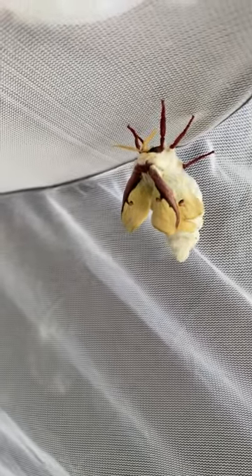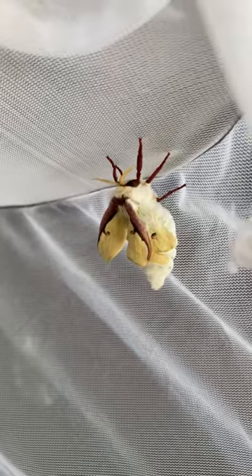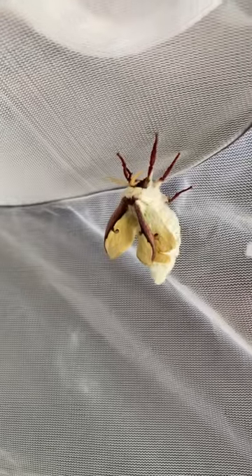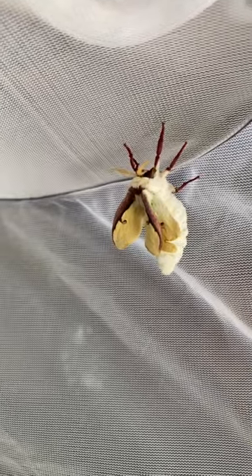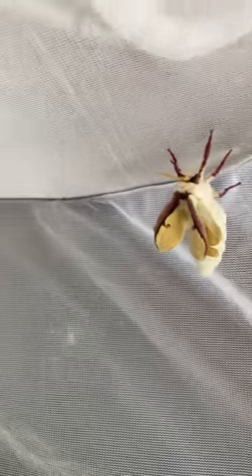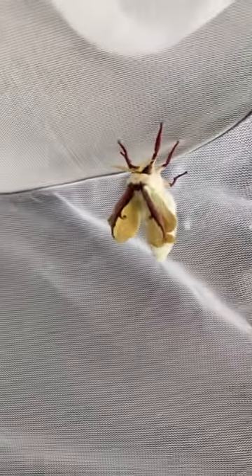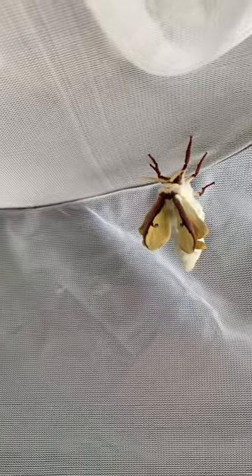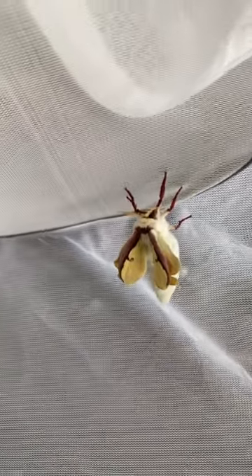You can see the wings are already starting to get a little larger. It just takes a few minutes and they will be completely expanded. Here it is.